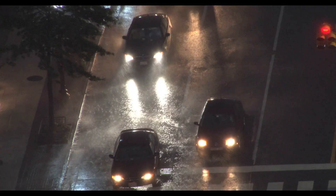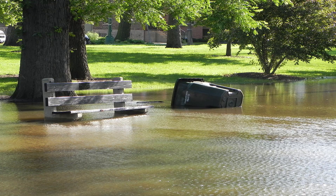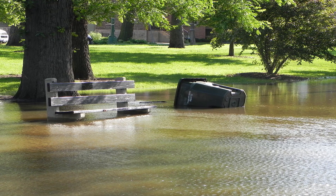During heavy storms, the excess water can even be too much for underground pipes to handle, leading to flooding and, in some communities, sewage backups.